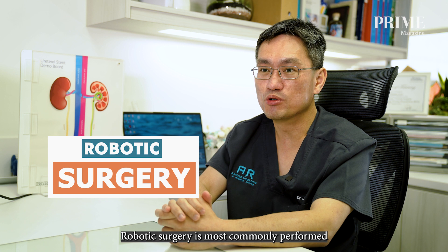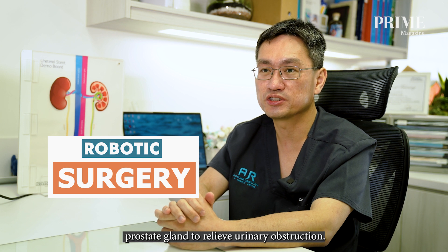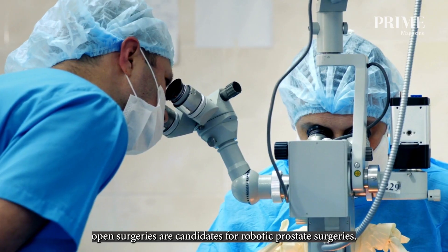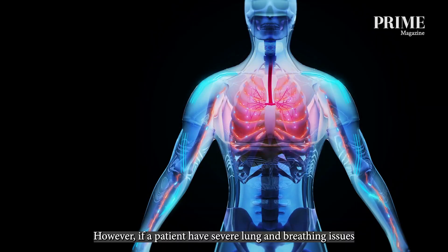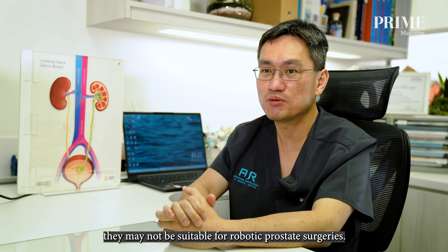Robotic surgery is most commonly performed for prostate cancer and occasionally for a very large non-cancerous prostate gland to relieve urinary obstruction. In general, any patient suitable and fit for open surgery is a candidate for robotic prostate surgery. However, patients with severe lung and breathing issues, or who cannot tolerate a head-down position due to medical reasons, may not be suitable.